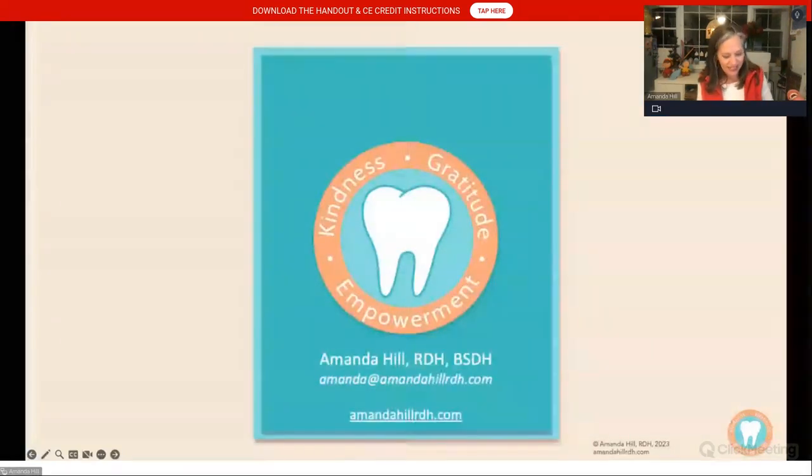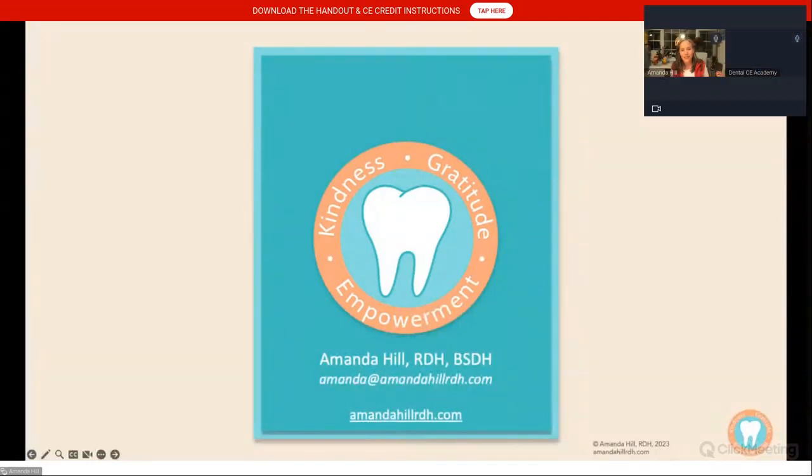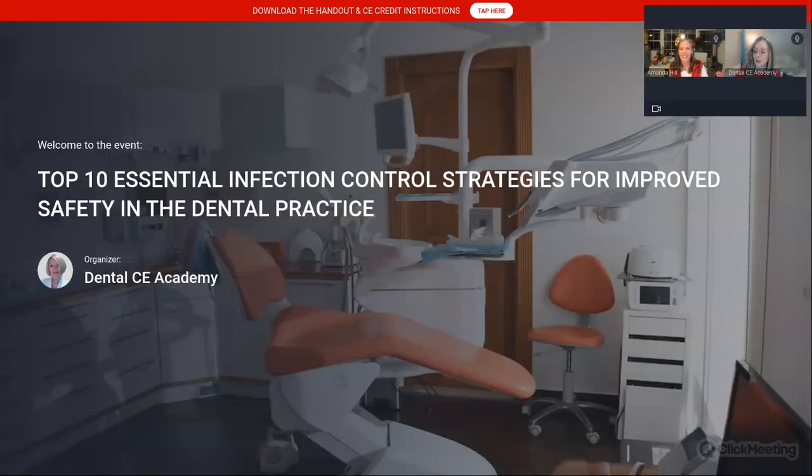Amanda made it through, and we still have time for questions. Here's a question: have there been studies on refillable hand sanitizer dispensers? Can the hand sanitizer also be contaminated? Absolutely — if you're topping those off, they can also be contaminated. You want to use a touchless system if at all possible.